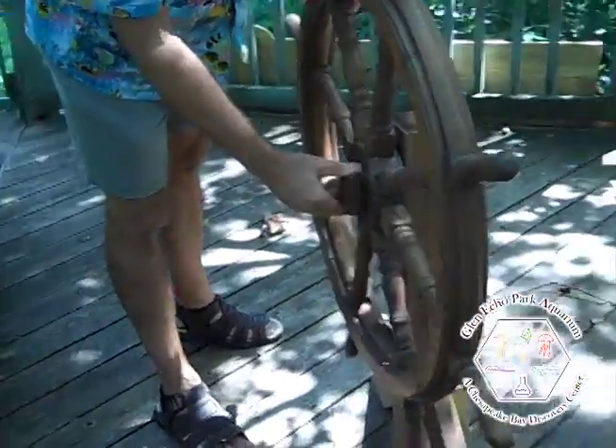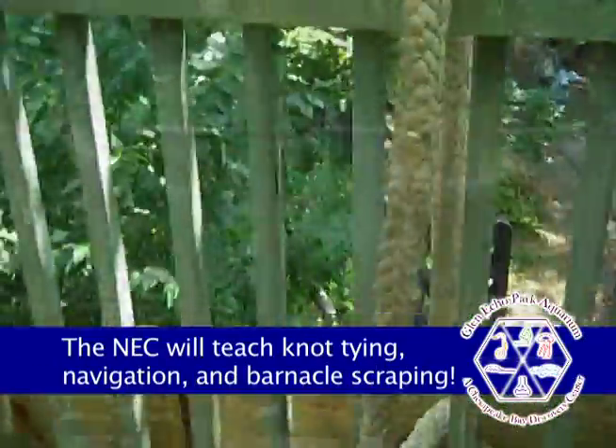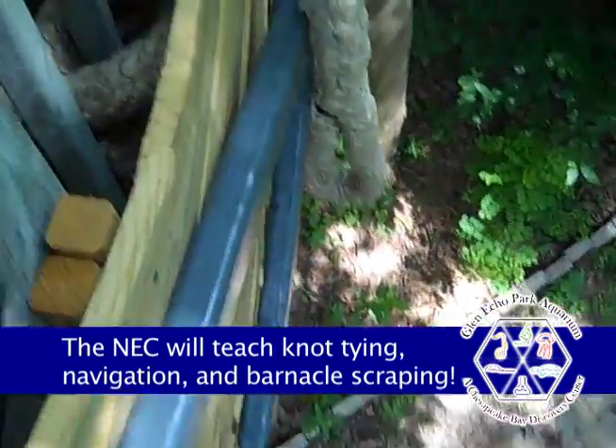We have a helm. We have a mast with a crow's nest at the top. And there's a big anchor over here. That is so cool.